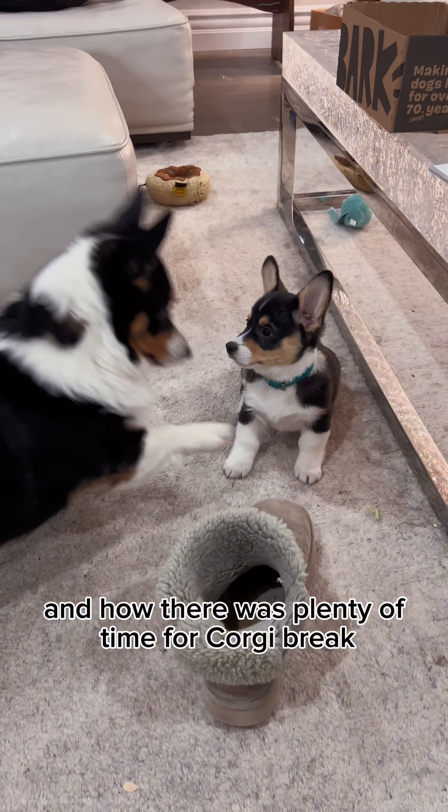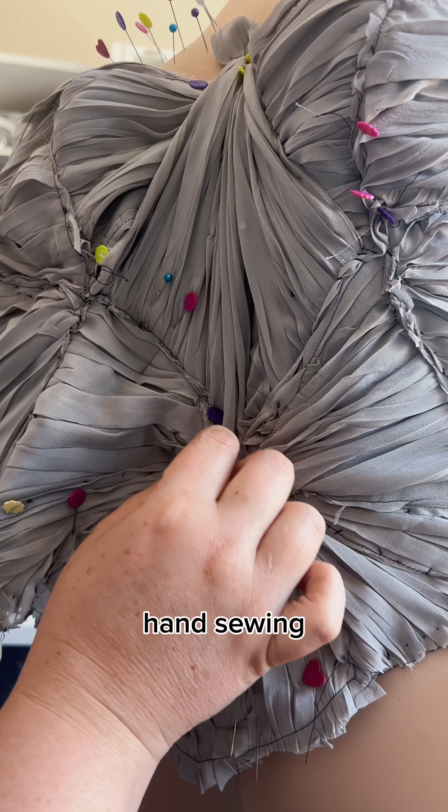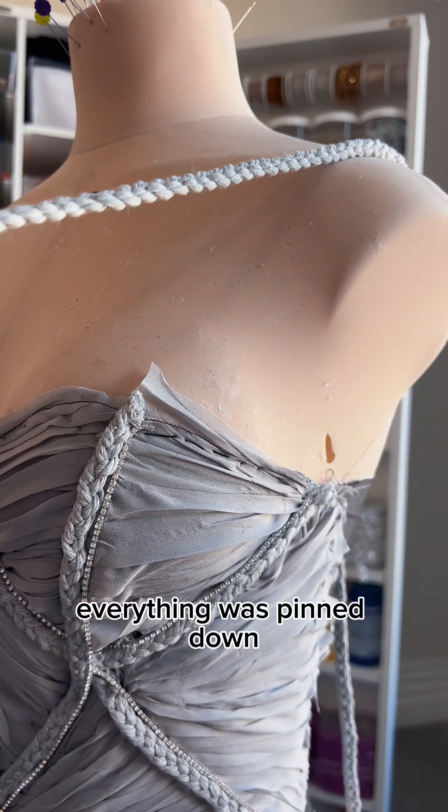There was plenty of time for a corgi break. But what takes longer than that? Nothing — but this is a close second. Yes, you guessed it: hand sewing. And everything was hand sewn to the bodice that I made earlier and forgot to tell you guys about. So everything was pinned down and hand sewn to that.